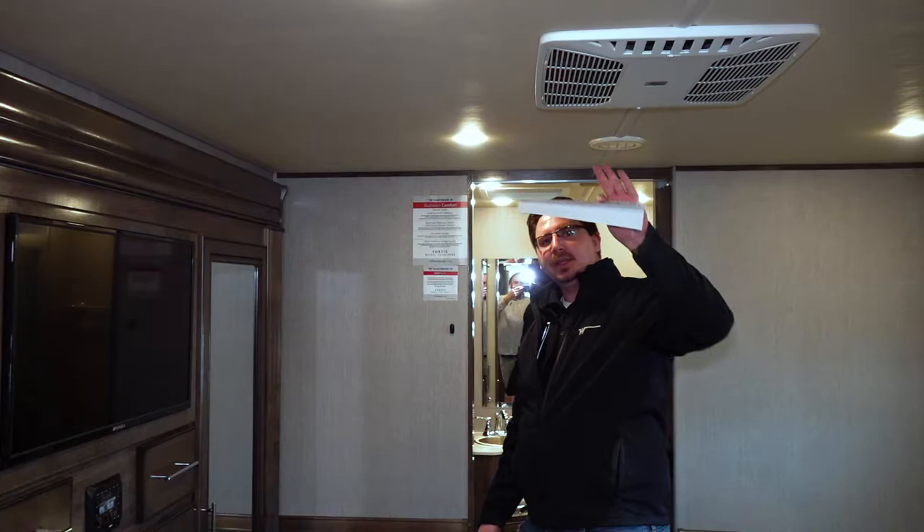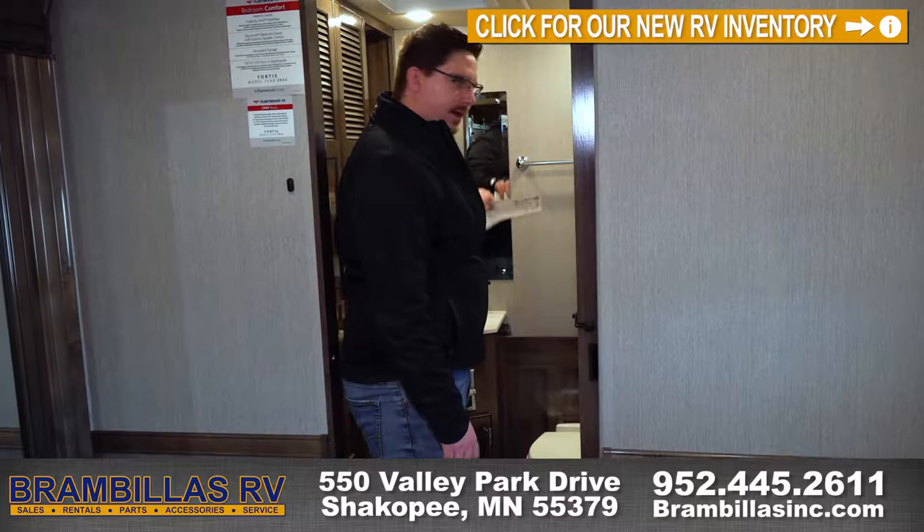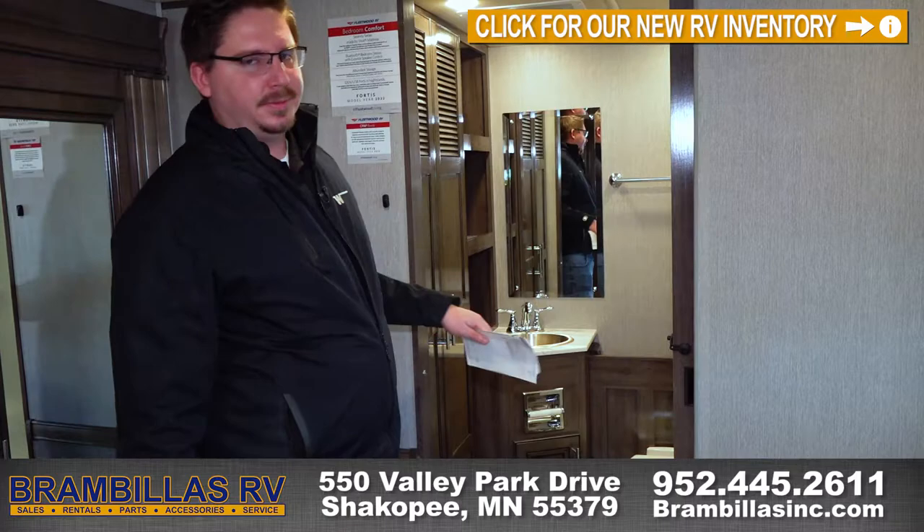In the main bathroom, it's got a very spacious stand-up shower, toilet of course, outlets for hair dryers and other necessities, and then huge storage on this side — this is all storage. This one is not equipped with the washer and dryer combo, so you just get plenty of space for you.